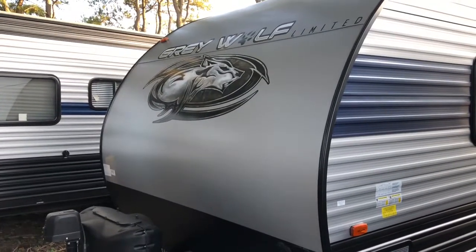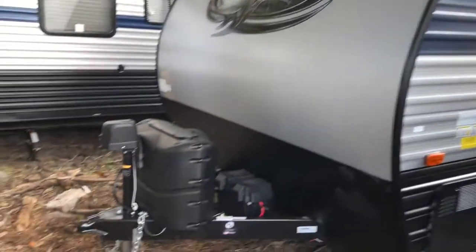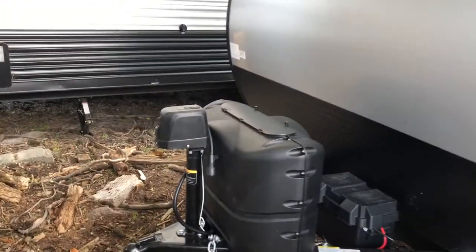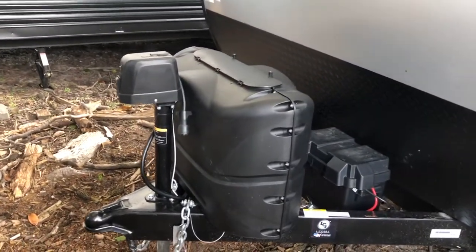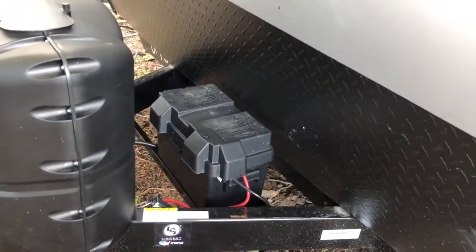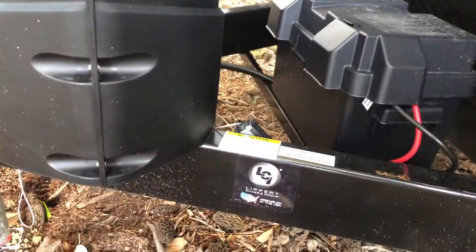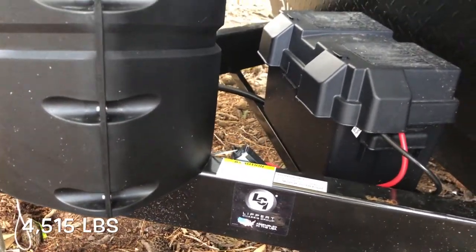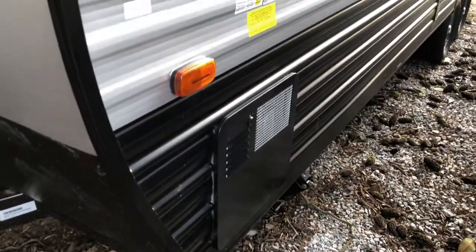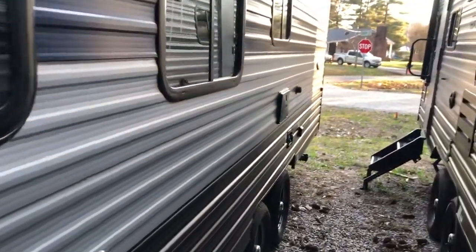Starting on the outside of the Grey Wolf 24JS. You'll see a power tongue jack on the front, two 20-pound LP bottles, and a spot for your battery. The 24JS has a dry weight of 4,515 pounds. On the other side of your hot water heater — the 24JS has no slide outs.